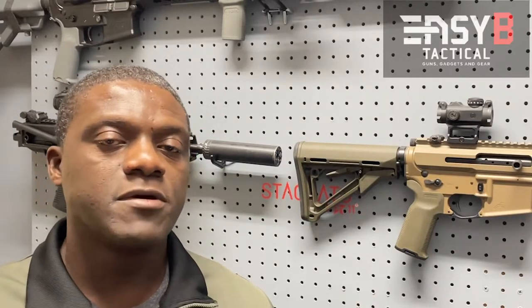Hello YouTube, welcome back. I'm Edmund aka EZB. Thanks for watching EZB Tactical.